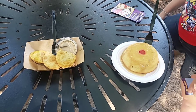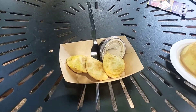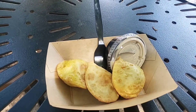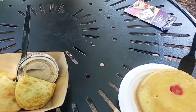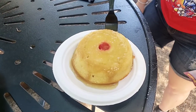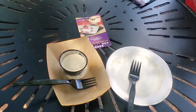Our next stop was at the Jamaica booth, where we decided to get two things. The first is a Jamaican patty — spiced beef inside a pastry crust — served with a coconut jerk dip. We also got a dessert: a pineapple upside-down cake that comes with a rum brown sugar sauce on top.